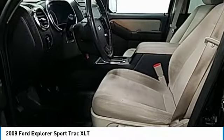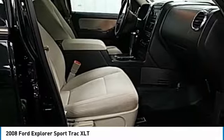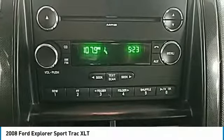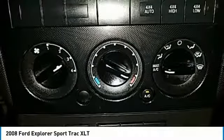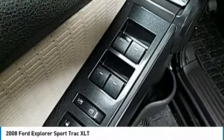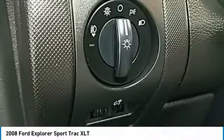You've found it, so stop in today. Check it out.